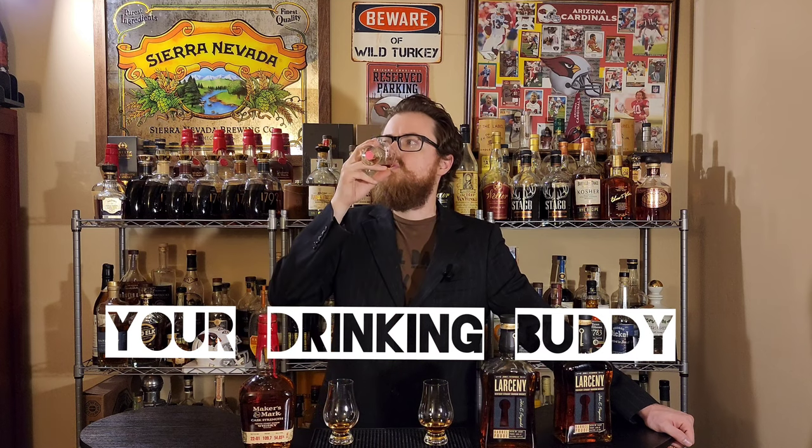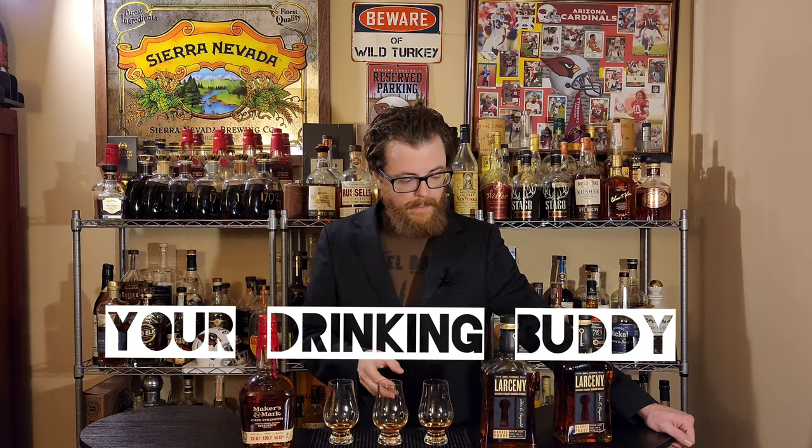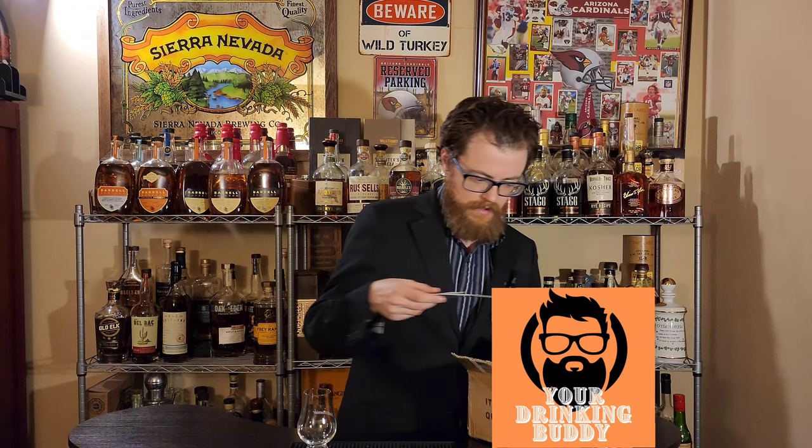Bottle haul time, Drinking Buddies. Let's go. I got this package from Oregon Spirits. Let's see what they sent me. It looks like I got some stickers, which is pretty cool. A little thing about some of their whiskies.